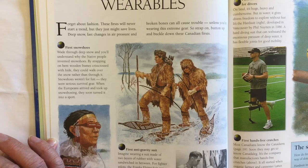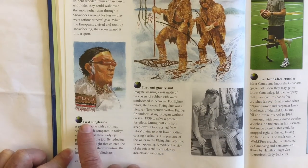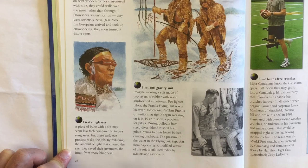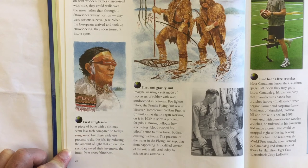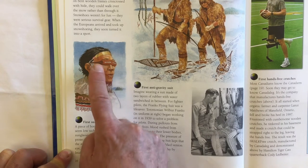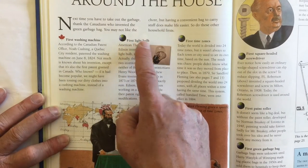When the Europeans arrived and took up snowshoeing, they soon turned it into a sport. Here it talks about the first sunglasses — think how many people wear sunglasses today. A piece of bone with a slit may seem low-tech compared to today's sunglasses, but these early eye protectors did the job. By reducing the amount of light that entered the eye, they saved their inventors, the Inuit of the north, from snow blindness. We can see a sample of one right there.